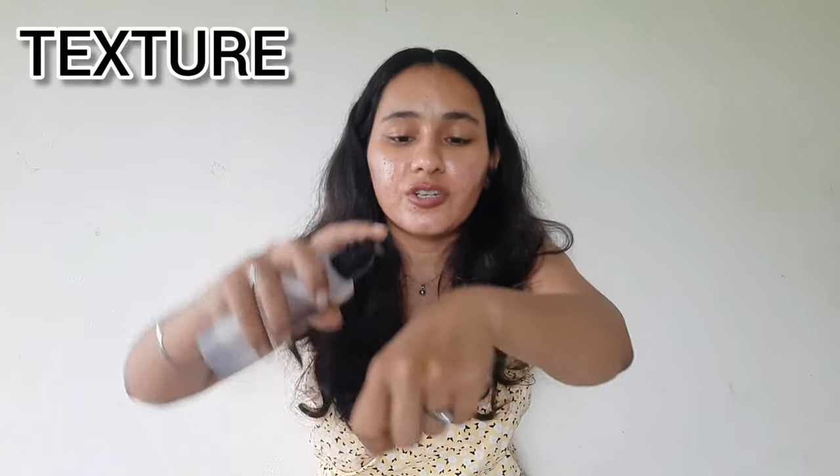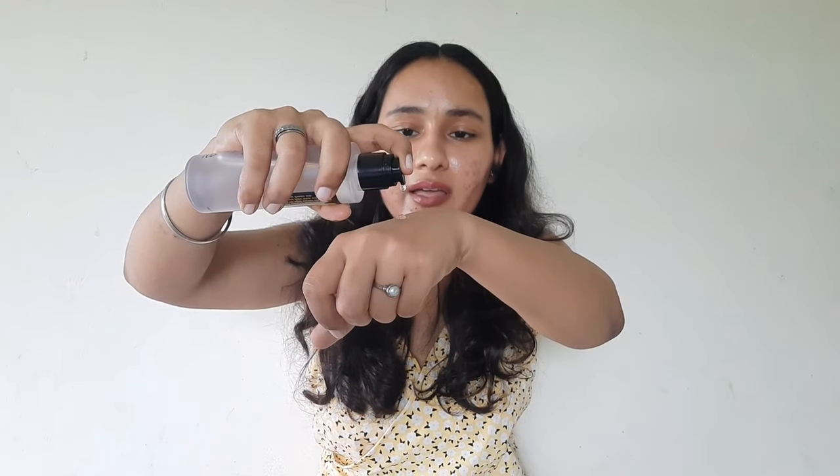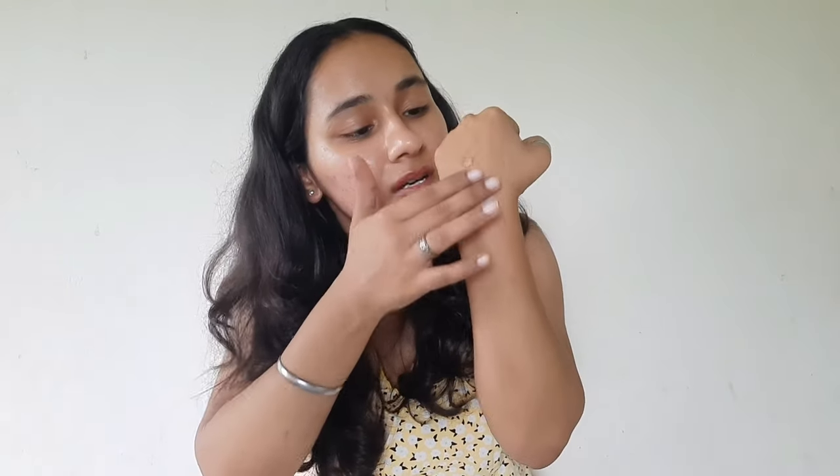Now let's talk about the texture. As you guys can see, it looks very sticky, but when you put it on the face there will be no stickiness at all. You can also use it in the day and every skin type can use it. I am someone with oily, acne-prone skin and even I am using it and loving it. If you have sensitive skin or any skin that can react easily, definitely go for this product.